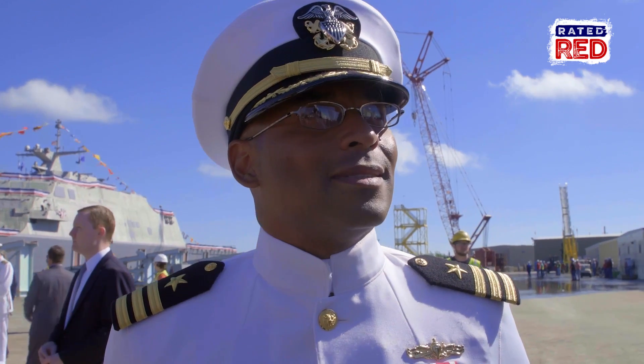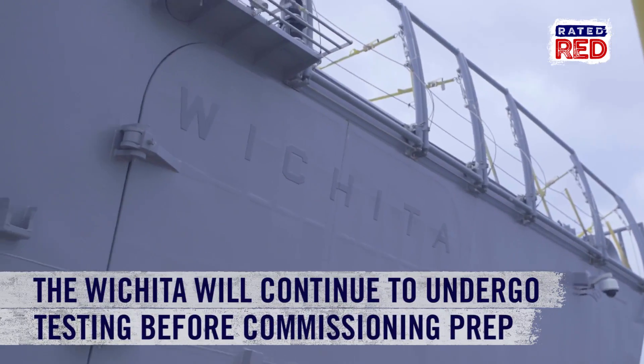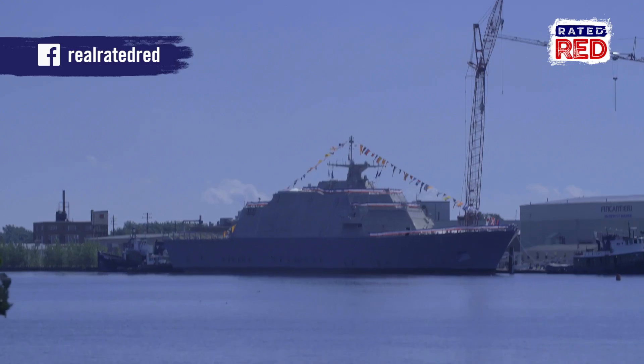"We're doing more with less. As we evolve as the Navy, we're taking advantage of our technology, and it's great." The Wichita will continue to undergo outfitting and testing before she begins commissioning prep next year. For Rated Red, I'm Abby Casey.